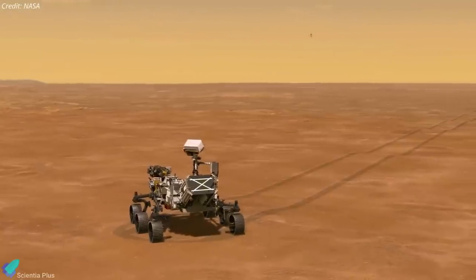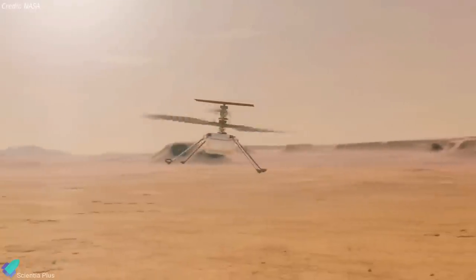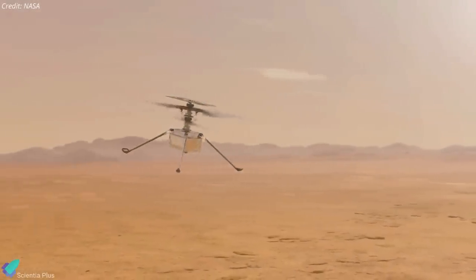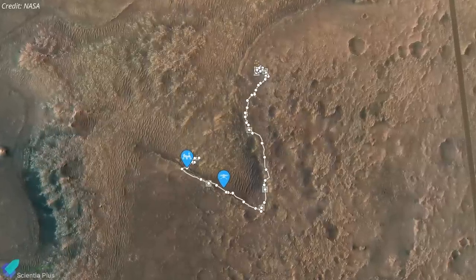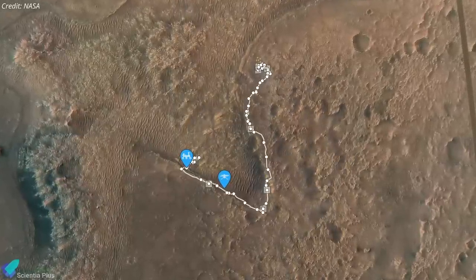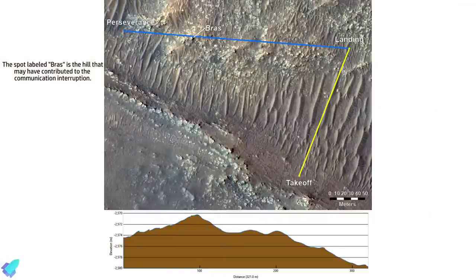Approximately 15 minutes later, Perseverance received several packets of additional Ingenuity telemetry, indicating that the flight electronics and battery were healthy. The Ingenuity team is looking into the communications issue and said it's likely due to a challenging radio configuration between Perseverance and Ingenuity during landing. A combination of factors might have contributed to the problem, including the rover's orientation in relation to Ingenuity, and a hill that may have disrupted the radio signal at the end of the flight.